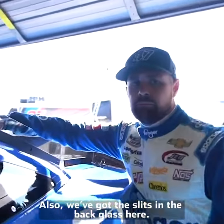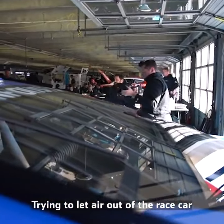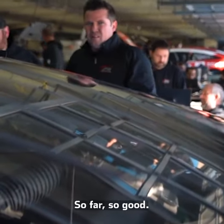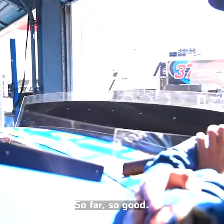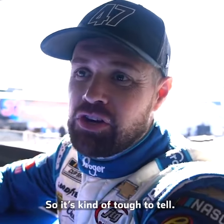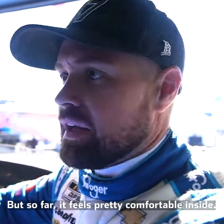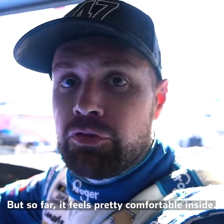We've also got slits in the back glass here to get heat out of the race car and out of the cabin. So far so good. It's not really that hot here in Charlotte so it's kind of tough to tell — Daytona was really, really hot when we were testing down there. But so far it feels pretty comfortable inside.